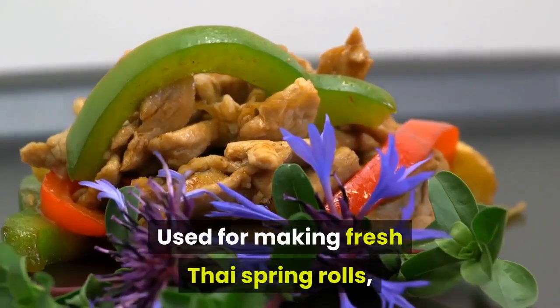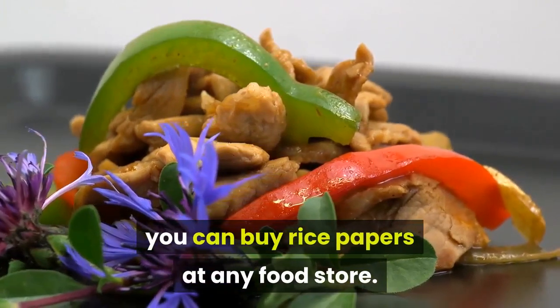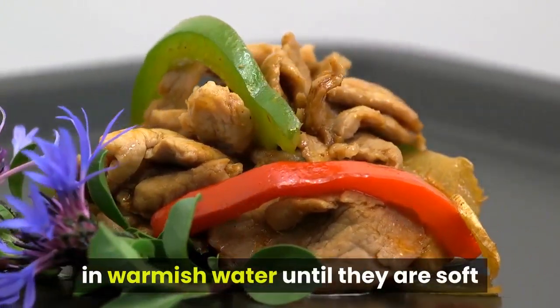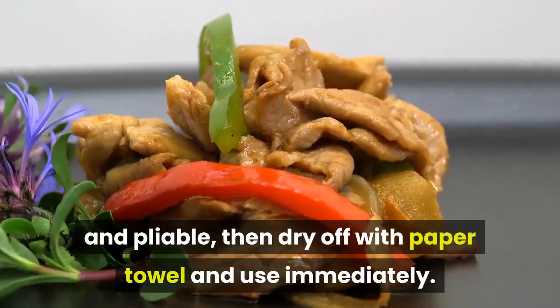Rice papers are used for making fresh Thai spring rolls and can be bought at any food store. To use them, soak the papers one at a time in warmish water until they are soft and pliable, then dry off with a paper towel and use immediately.